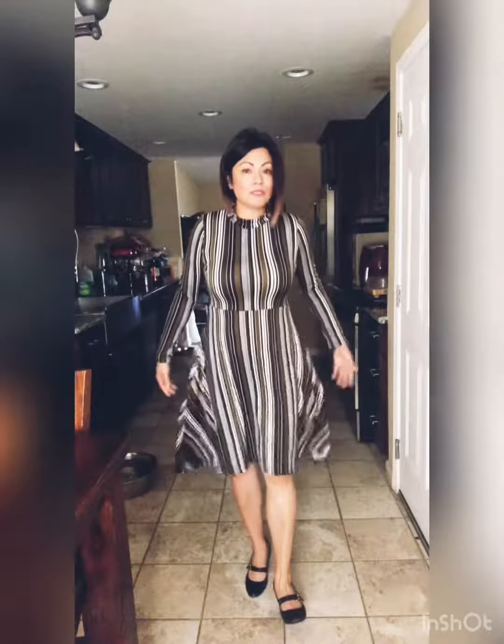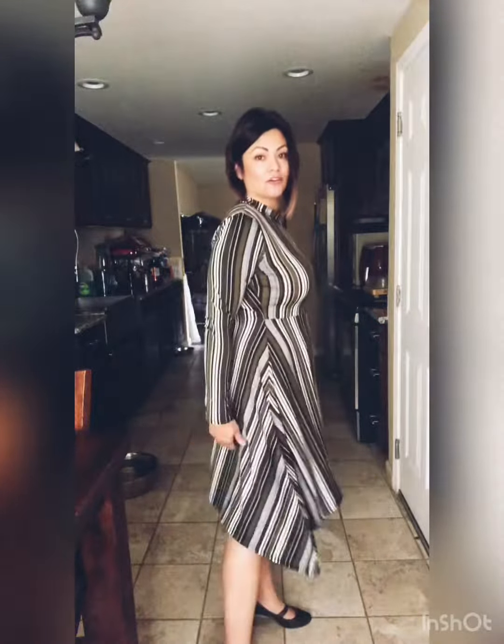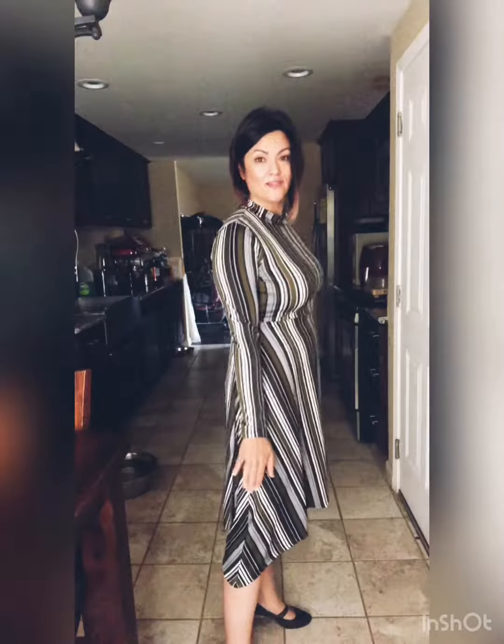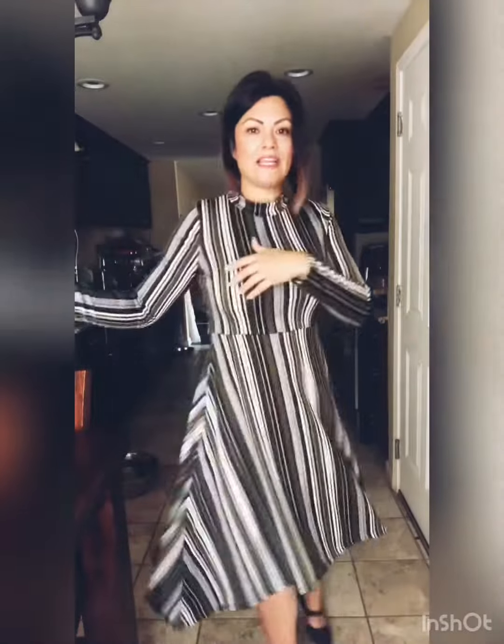The length of the dress goes down towards my knees. It has a handkerchief hem that's actually a little bit longer towards my calves, and that actually gives it a nice feature to the dress.